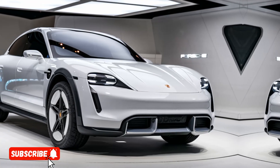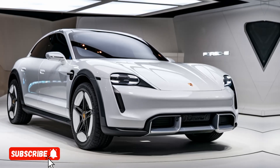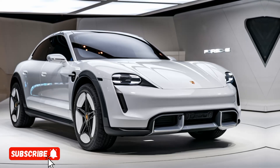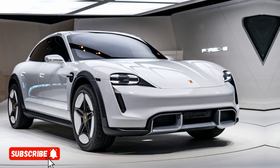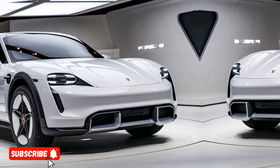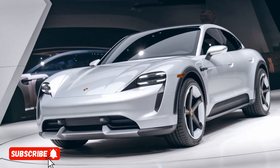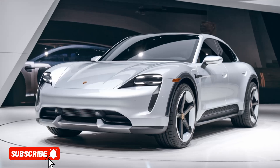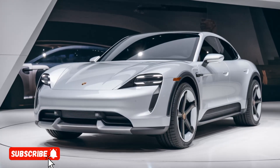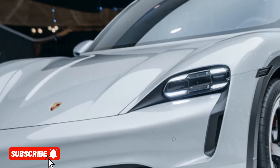Hello everyone, welcome to my YouTube channel Drive Dynasty. The 2025 Porsche 922 SUV is the latest addition to the iconic German automaker's lineup, and it's a true testament to the brand's commitment to innovation and performance. With its striking design, impressive capabilities, and Porsche's signature driving dynamics, the 922 SUV is poised to redefine the luxury SUV segment.